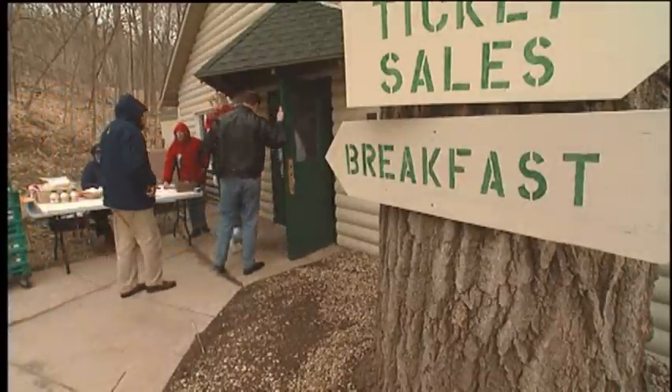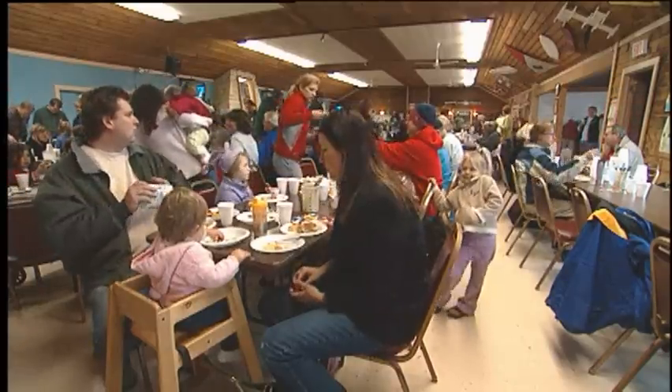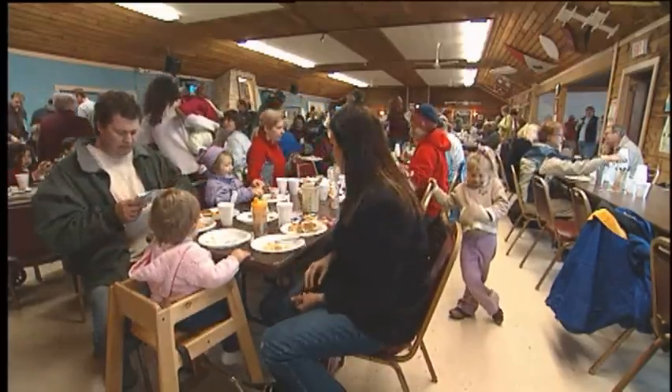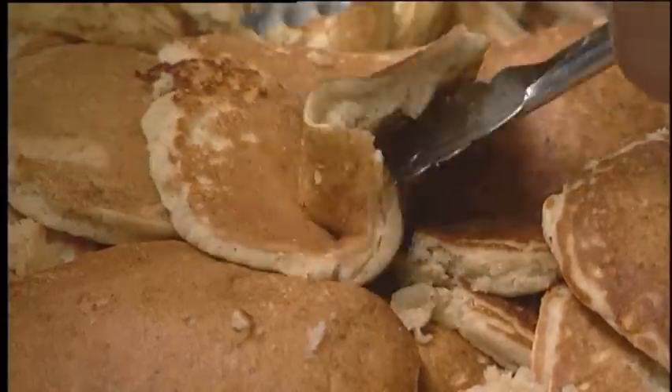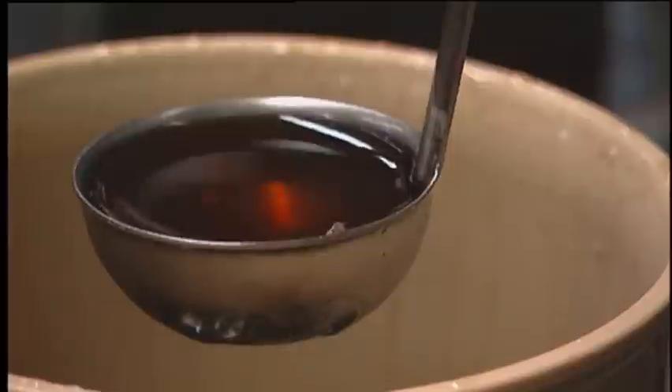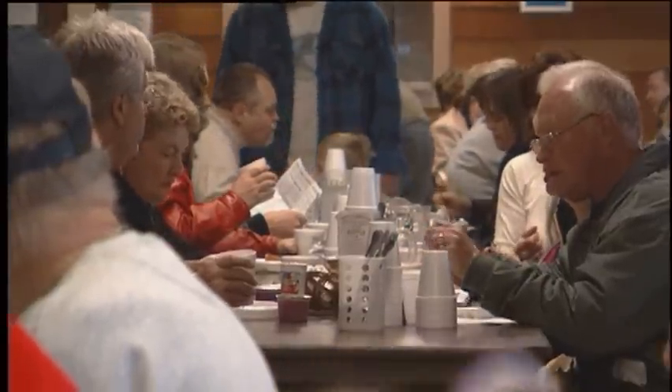All this syrup makes us a bit hungry, so we head to the lodge. This is the famous pancake feed — an all-you-can-eat pancake breakfast. They serve famous oatmeal pancakes and, of course, maple syrup. It's a great place to come and fill your belly.